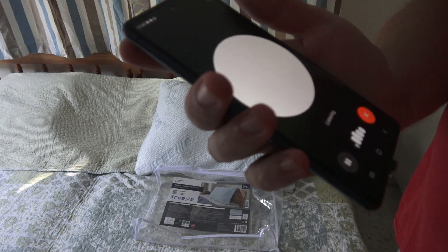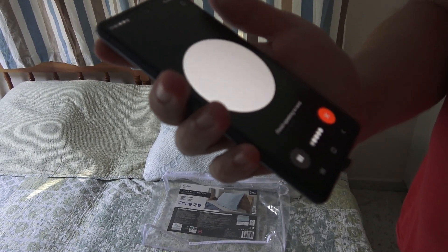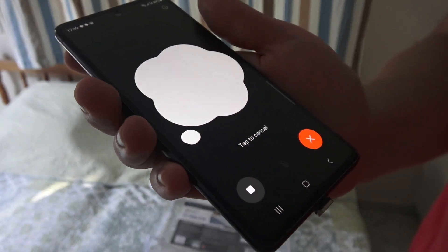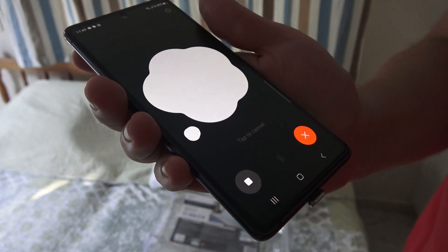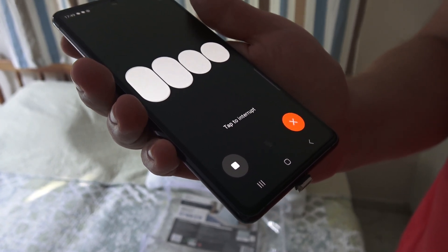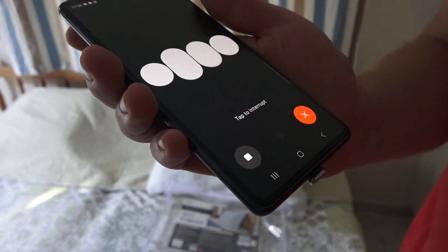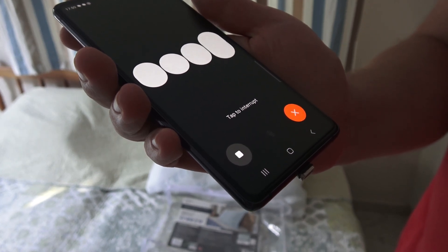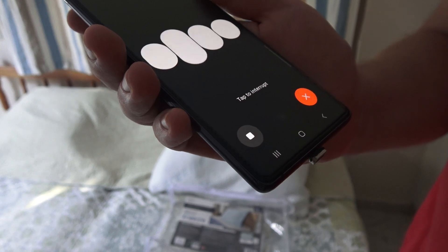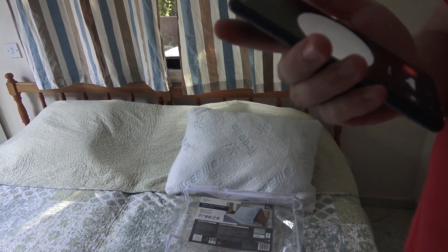Hey ChatGPT, is it true that this Freeze pillow is colder than a normal pillow? Yes, it is generally true that a freeze reversible pillow — like the one from Lovarno — is designed to be cooler than a regular pillow. These pillows often use special materials like cooling gel-infused memory foam or breathable moisture-wicking fabrics that help dissipate heat and maintain a cooler surface temperature.